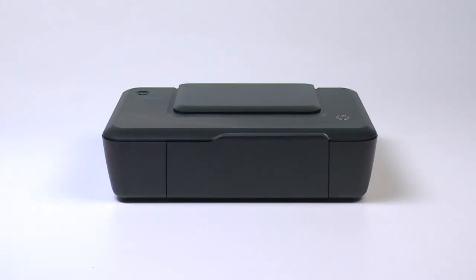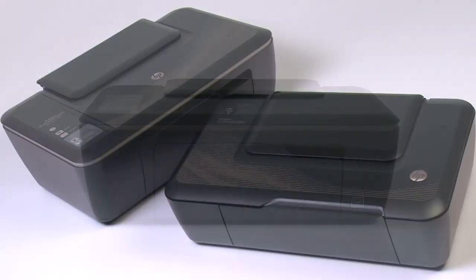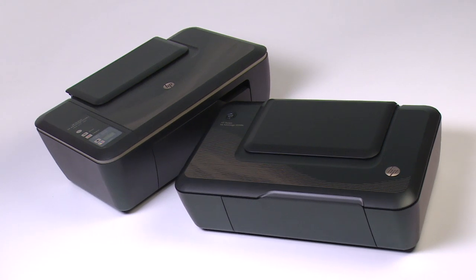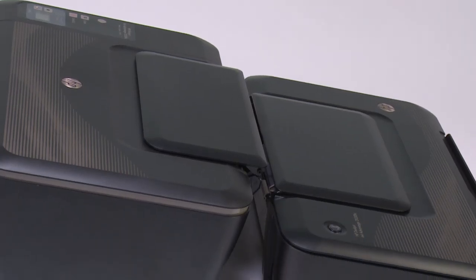The first one is a printer and the second is an all-in-one printer. These devices are very similar, but they still have some distinctions. So, we're going to tell you everything we've got to know about them.